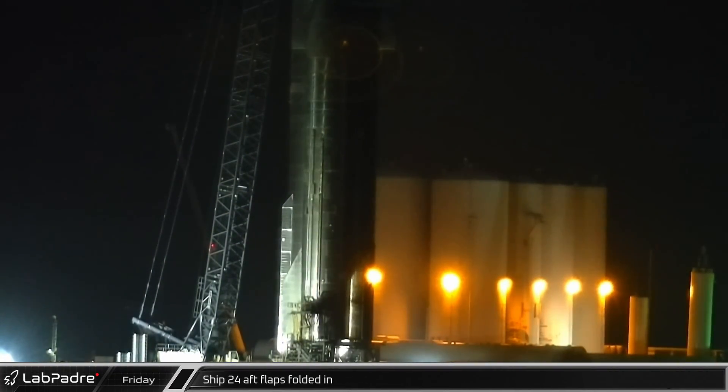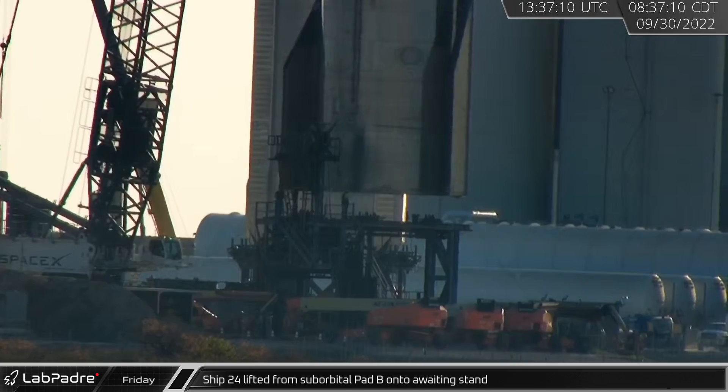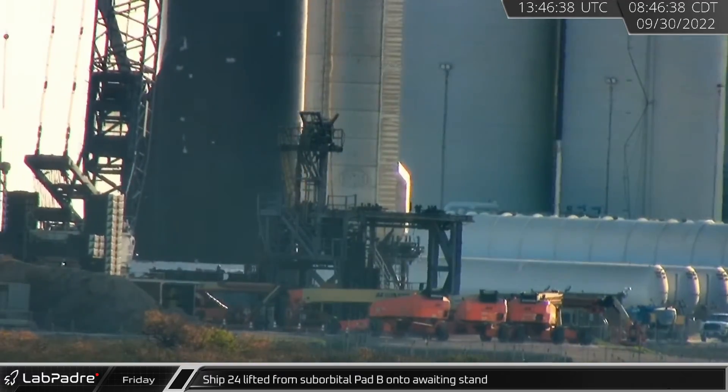Starting off this week, early Friday morning, Ship 24's aft flaps were folded in ahead of its removal from test stand B. Later that morning, with the sun now shining in the sky, SpaceX's LR-11000 lifted the ship from the test stand and placed it on the transport stand that had been staged nearby.